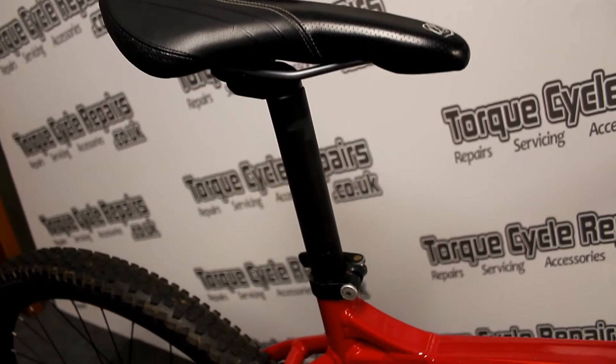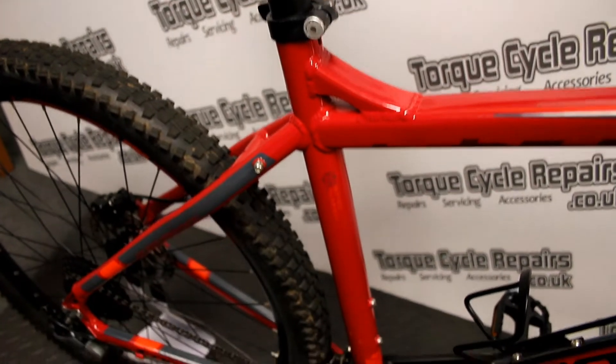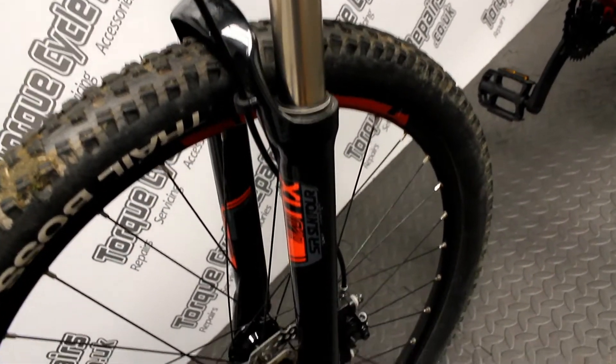Condition wise it's in good condition all round. There's a few little marks in places but on the whole it's nice and clean. Everything works as it should. These Carreras are great if you want a bit more of a proper mountain bike without spending too much money.